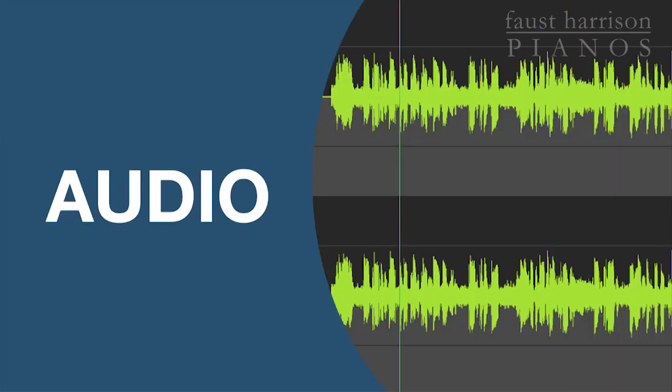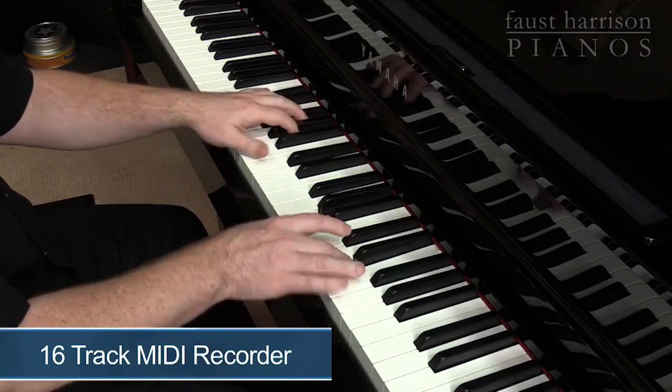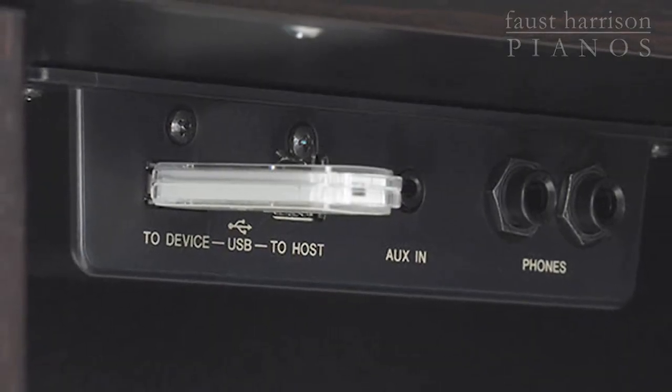On the CLP-665GP, you will discover a MIDI and audio recording feature that instantly archives your performances to a USB thumb drive. And for the creative songwriter, composer, or student, there's an onboard 16-track MIDI recording system. What's more, the USB port is right under the keyboard, making it easy to access.